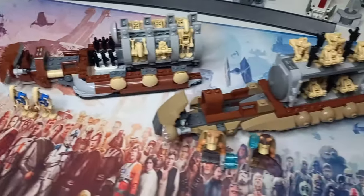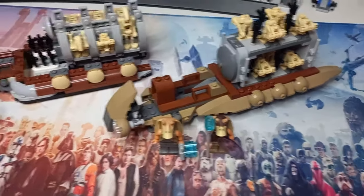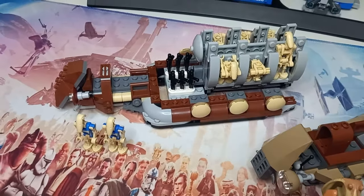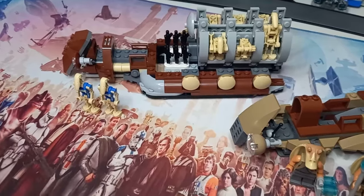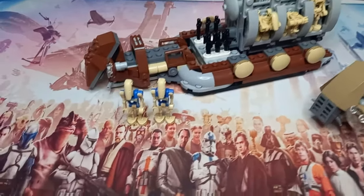You can see that this playset is definitely longer, but I do quite like the size of this for how many droids fit on the back, and they are definitely completely different designs to each other.